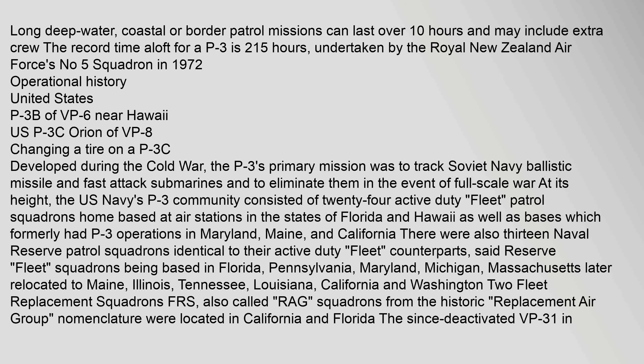Developed during the Cold War, the P-3's primary mission was to track Soviet Navy ballistic missile and fast attack submarines and to eliminate them in the event of full-scale war. At its height, the U.S. Navy's P-3 community consisted of 24 active-duty fleet patrol squadrons home based at air stations in Florida and Hawaii, as well as bases which formerly had P-3 operations in Maryland, Maine, and California. There were also 13 naval reserve patrol squadrons identical to their active-duty fleet counterparts.